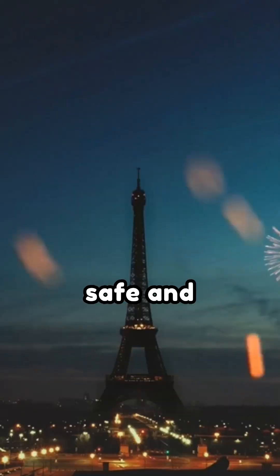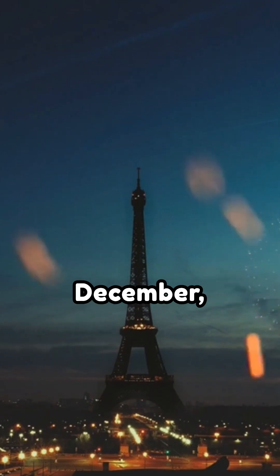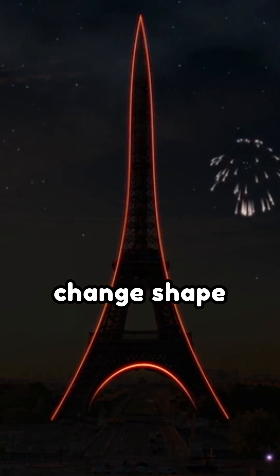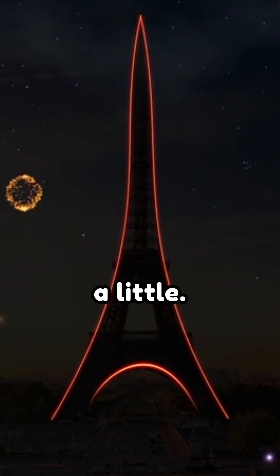But don't worry, it's totally safe and designed to handle it. So if you visit Paris in July and again in December, you're not imagining things. The Eiffel Tower really does change shape with the weather. It's one of the most famous monuments in the world, and it's constantly on the move, just a little.